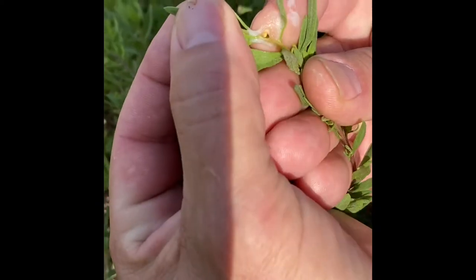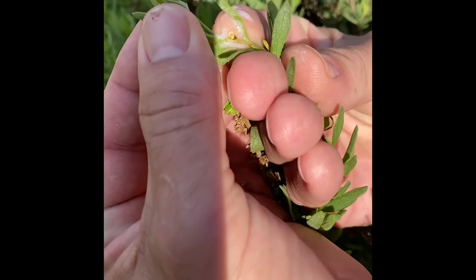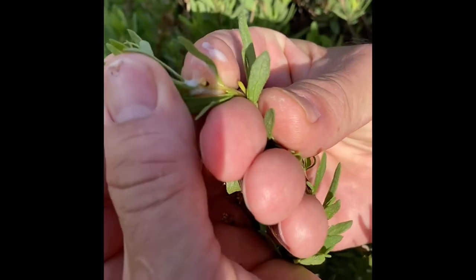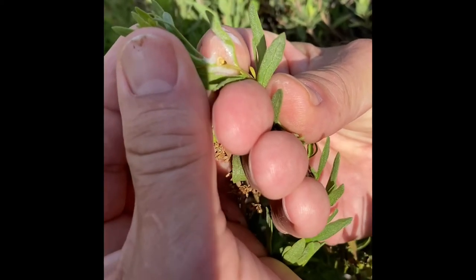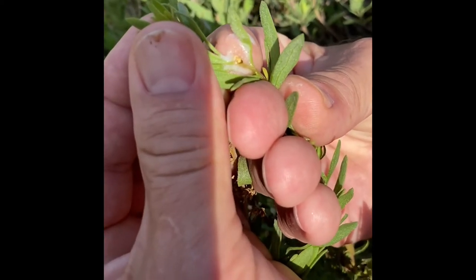It's a member of the Hemipteran bugs, which means it uses its mouth part, which is like a straw, to pierce the plumbing of the plant and then suck the plant's juices out.